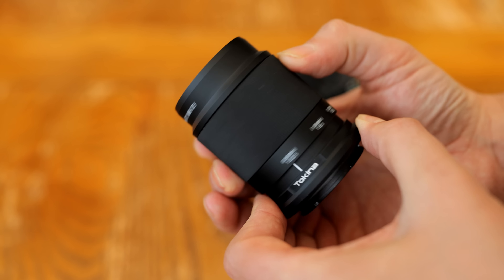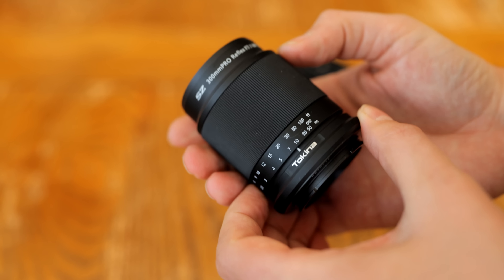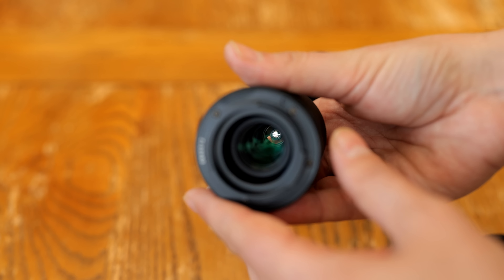It'll be available on Sony E-mount, Canon EF-M, and Fuji X-mount, initially at least. I'd like to thank Tokina for sending me one of these lenses for testing, although, as usual, this is a totally independent review.